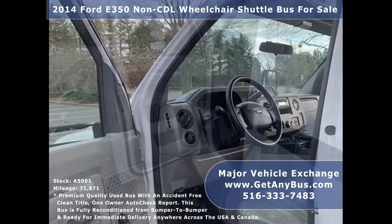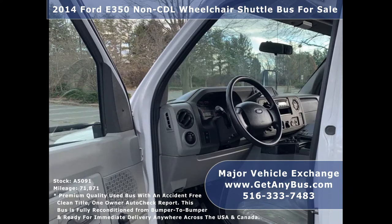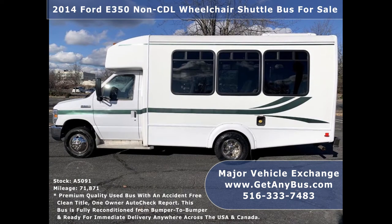Major Vehicle Exchange has over 45 reconditioned minibuses, shuttle buses, and paratransit wheelchair vans for sale, ready for immediate delivery anywhere across the USA.